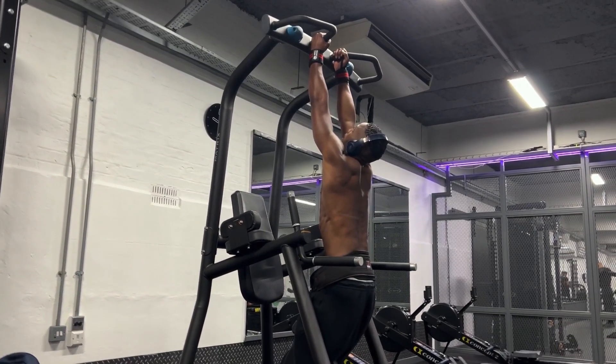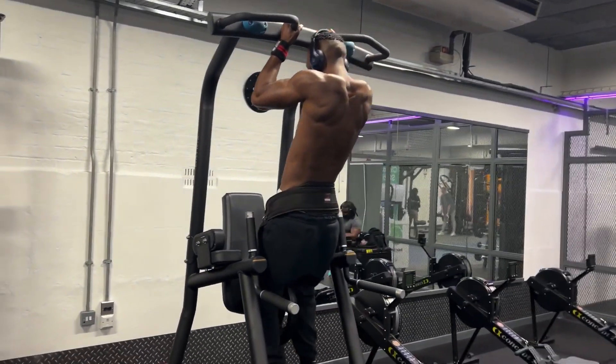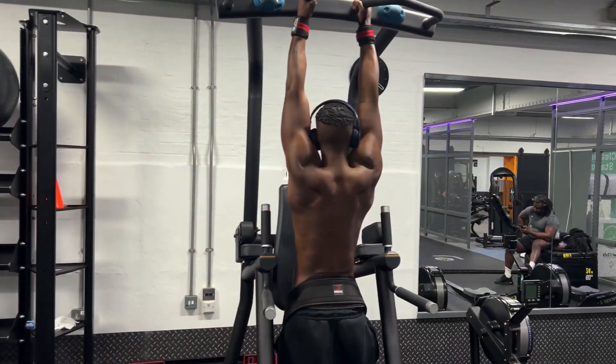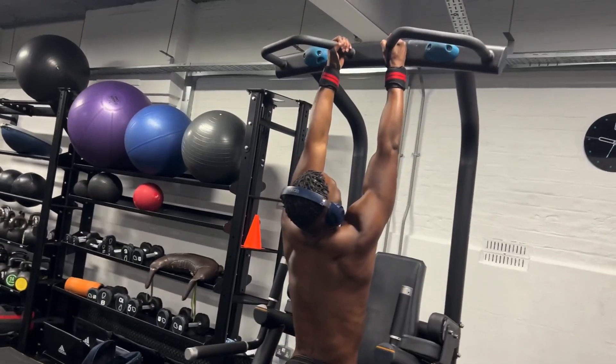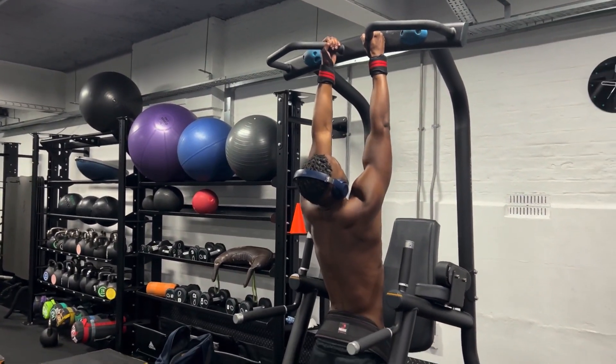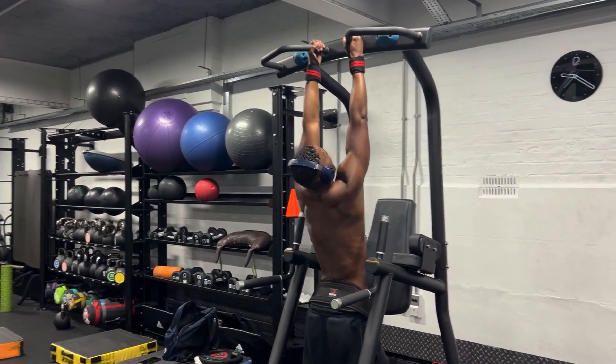Good stretch there, very very good stretch. One more if you've got one more in there — that's good. Everything you've got, that's what you need, that's what works.